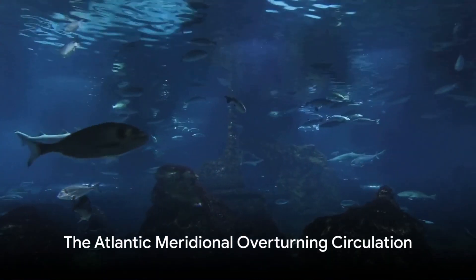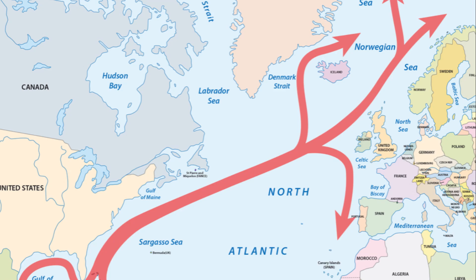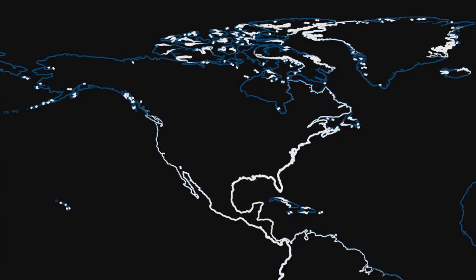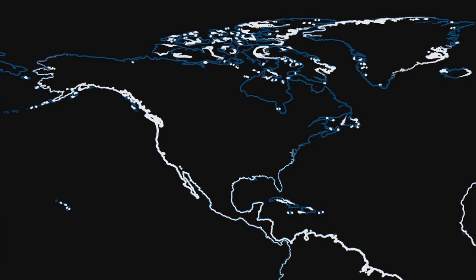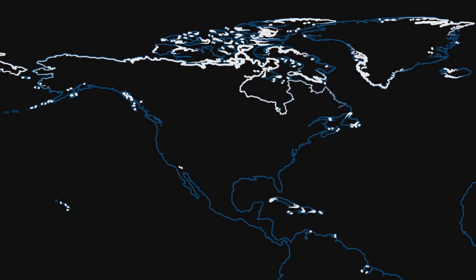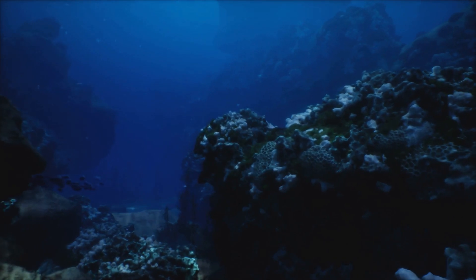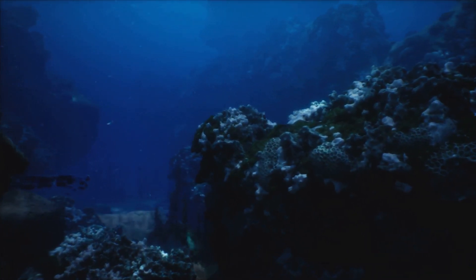Now, let's delve deeper into the Atlantic Meridional Overturning Circulation, or the AMOC. This significant component of the Global Conveyor Belt circulates water from the north to the south and back within the Atlantic Ocean. It's a crucial element of our planet's climate system, distributing warmth and nutrients necessary to sustain marine life.